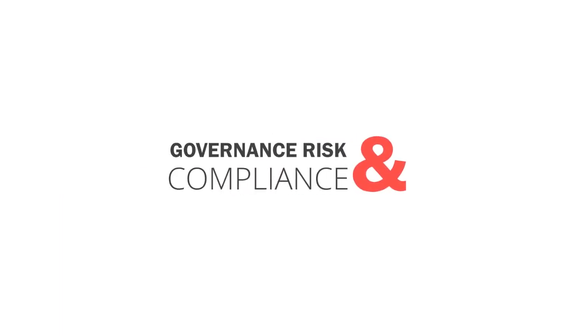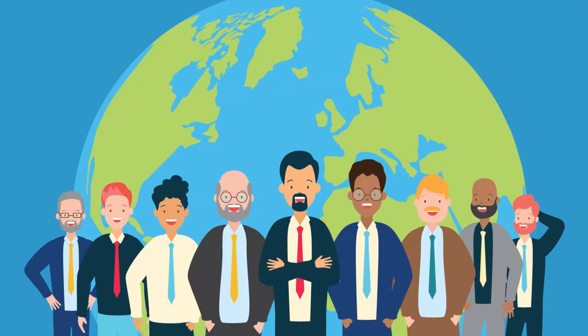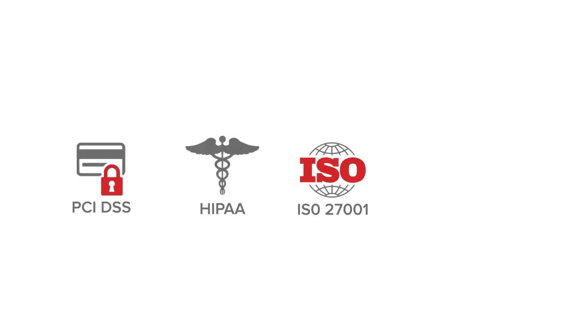Governance, Risk, and Compliance. We have vastly experienced GRC experts who can help you stay compliant with various regulatory standards like PCI DSS, HIPAA, ISO 27001, GDPR, and many more regulatory requirements.